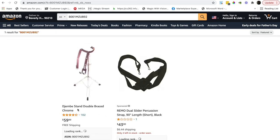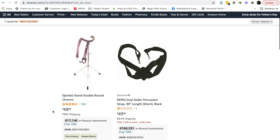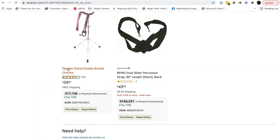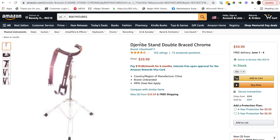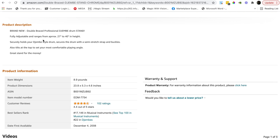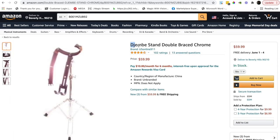The next one is a djembe stand — you can correct me in the comments. This listing is very bad: the images are blurred and terrible, it's merchant fulfilled, and the price point is good. The description is really poor and it's not brand registered, which is great for us. It's 17,000 in musical instruments. So now we obviously need to look at the market for djembe stands.